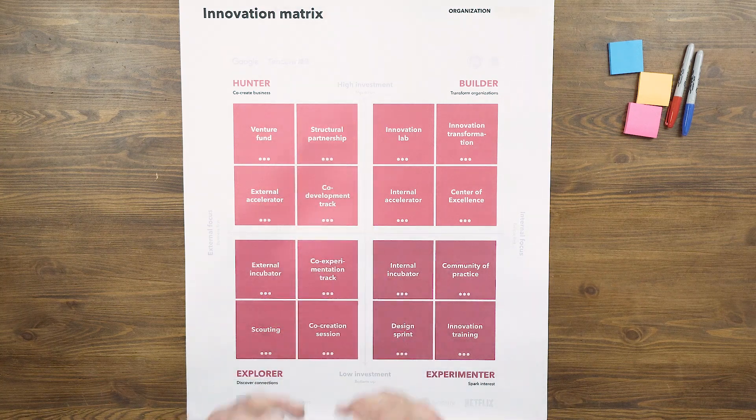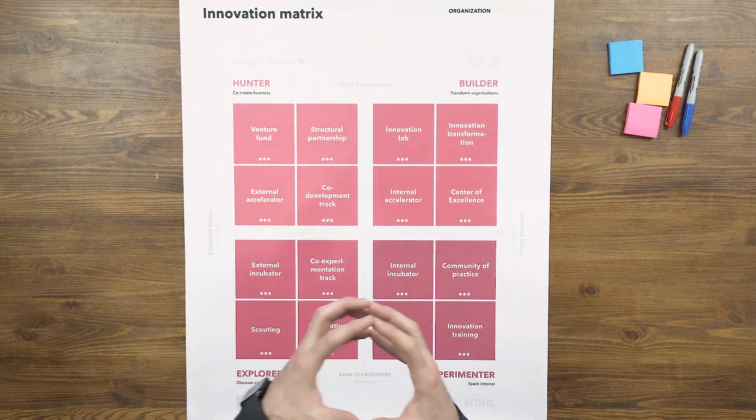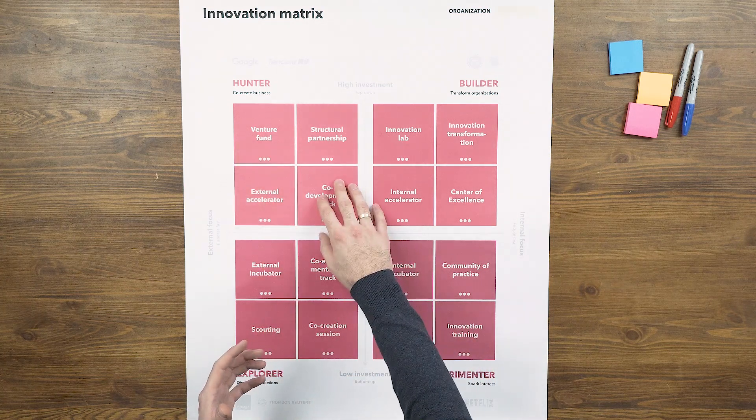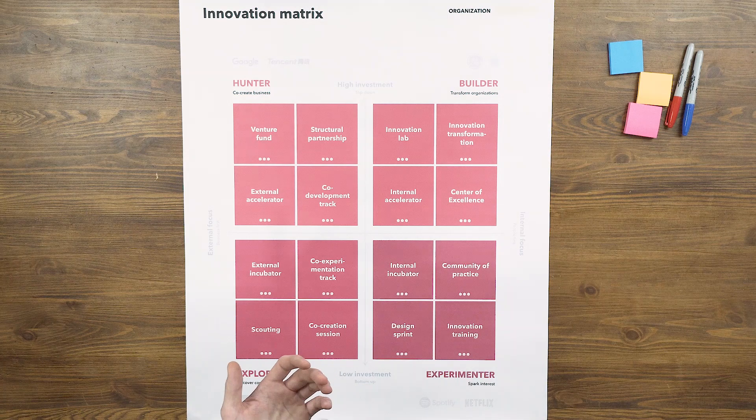The second type are hunters. They co-create actual business. They set up venture funds or co-development tracks to really get business results straightaway.